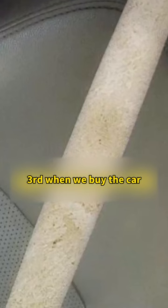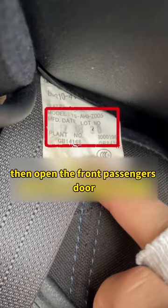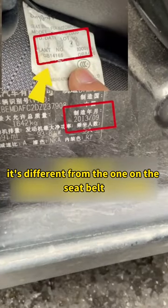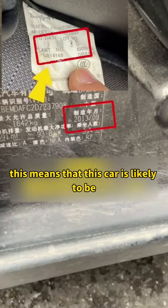Third, when we buy a car, look at the production date on the seatbelt, then open the front passenger's door. Compare the production date on the door frame label — if it's different from the one on the seatbelt, this means the car is likely to have been in an accident.